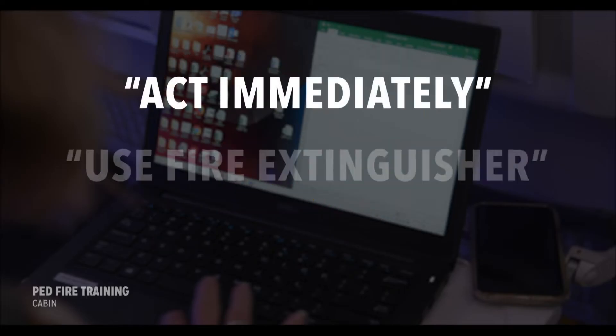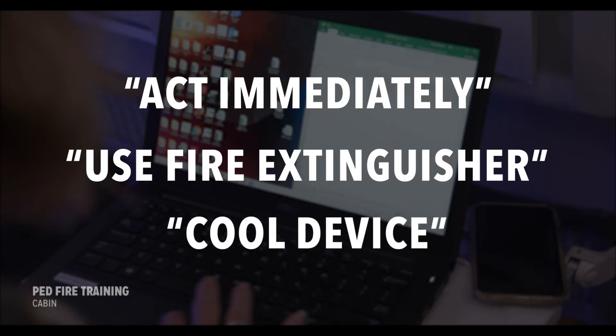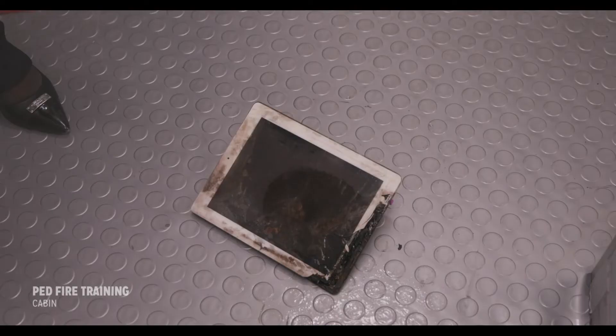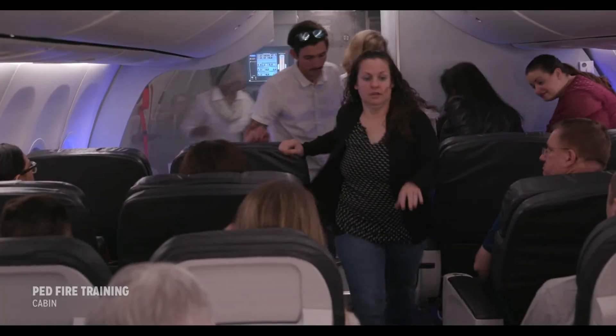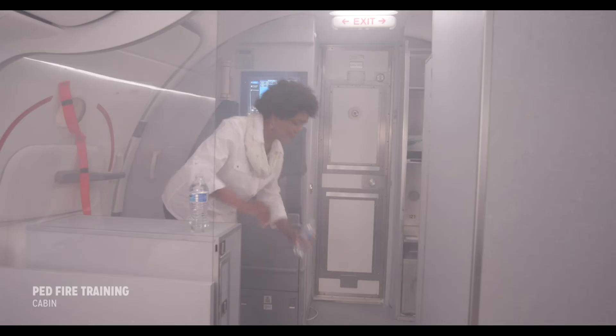In most situations, the nature of battery fires requires immediate and aggressive action with the use of a fire extinguisher for flames, then dousing the device with liquid prior to donning personal protective equipment.